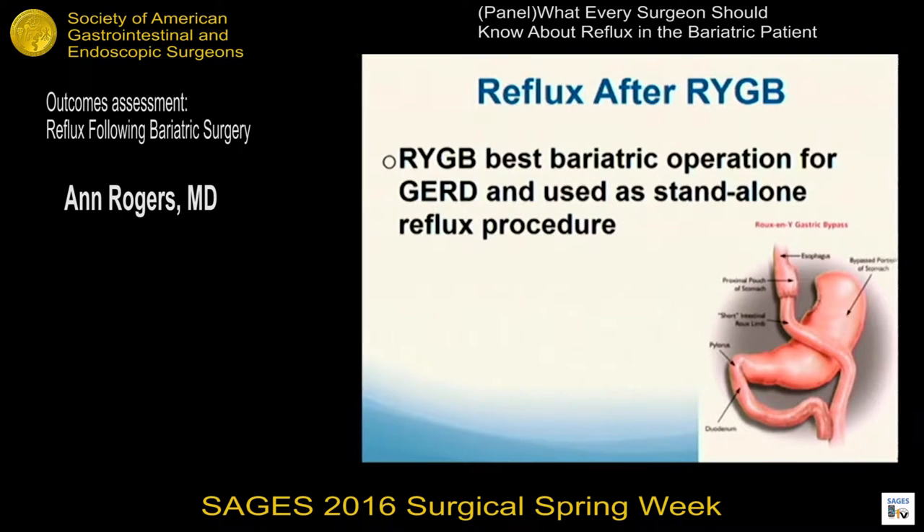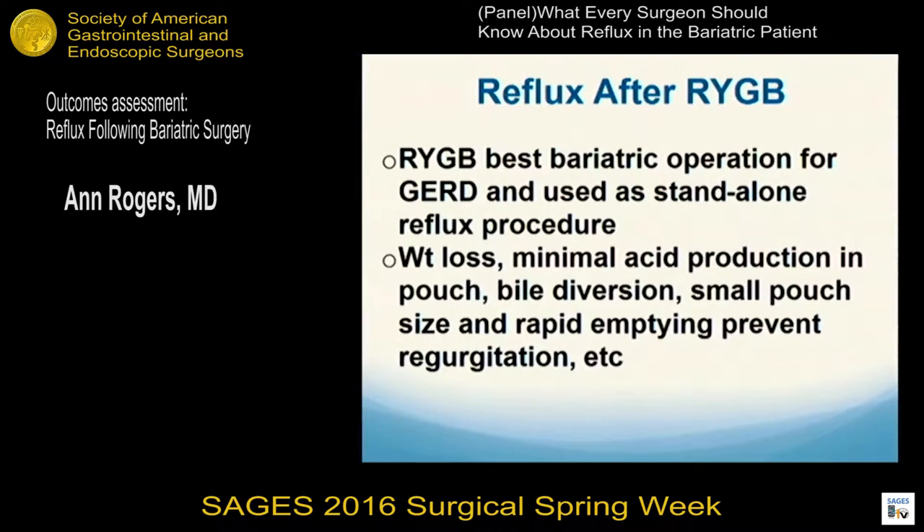We all know that gastric bypass is really the best operation for patients with obesity and GERD, for a number of reasons: less abdominal pressure because of weight loss, very minimal acid production in a small pouch, bile is completely diverted from the esophagus, and with the small pouch and rapid emptying, there's not a lot of regurgitation in bypass patients.